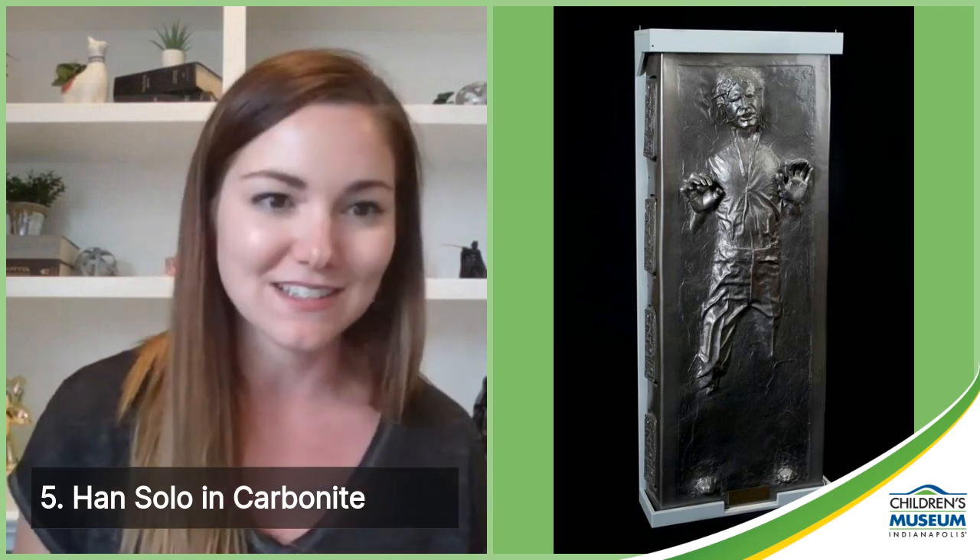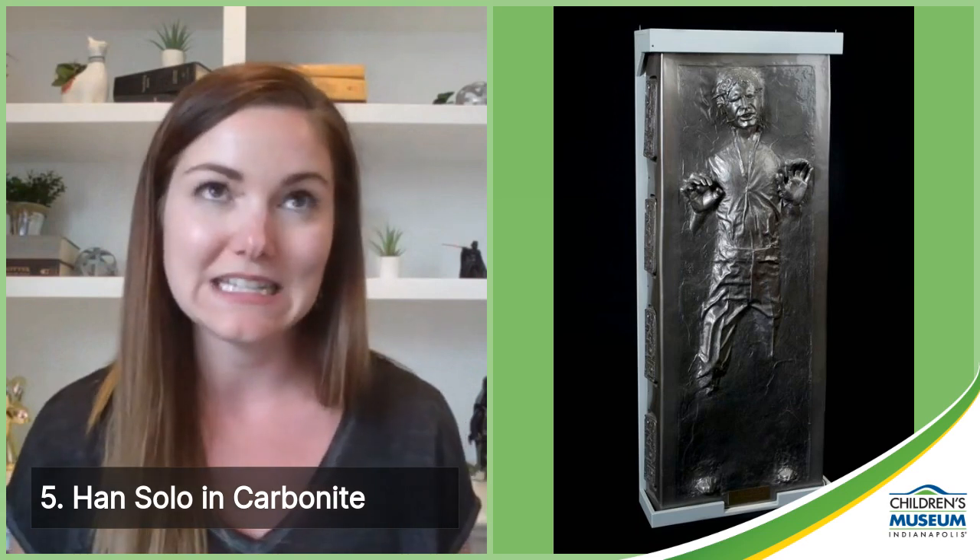Number five is Han Solo in Carbonite — a life-size replica. Han being flash-frozen in Carbonite, immediately after famously not professing his love to Princess Leia, is one of the most memorable scenes from The Empire Strikes Back. We see Han again in Carbonite in Return of the Jedi, displayed as a trophy in Jabba's palace. This prop was made by Elusive Originals in 1997 as part of the 20th anniversary of the original film, using the original mold from the movie. It's not the Han Solo in Carbonite, but it's pretty much as close as you can get. He's currently on display at the museum outside of our pop culture gallery.